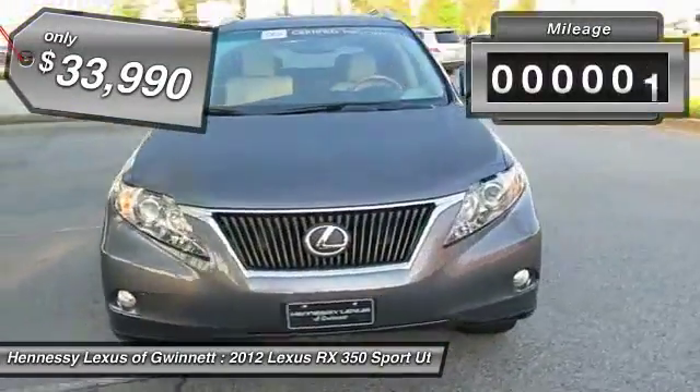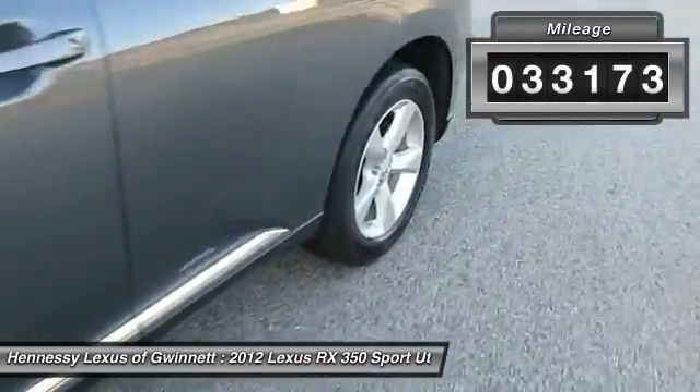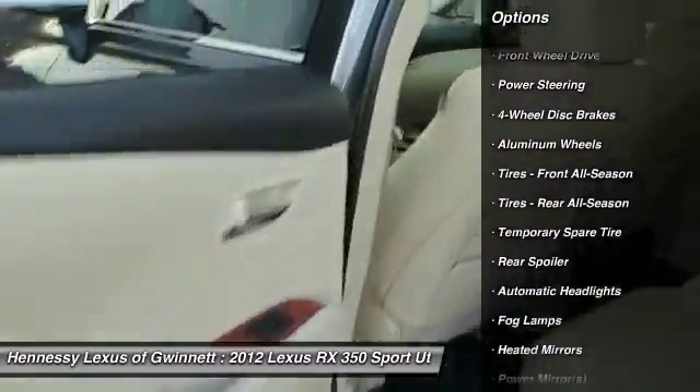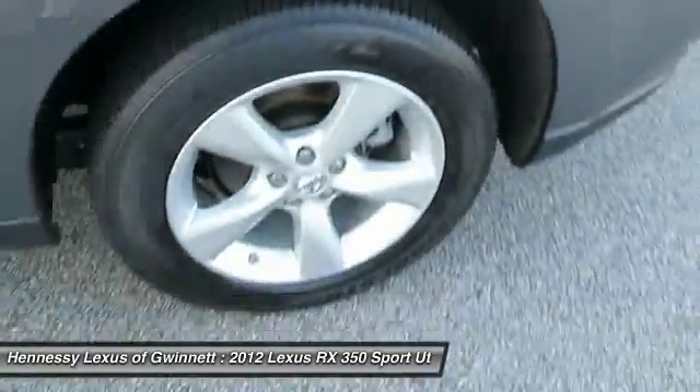This vehicle has less than 35,000 miles. Here are some of this vehicle's great options: power passenger seat, steering wheel audio controls, CD changer, power steering, adjustable steering wheel, floor mats, four-wheel disc brakes, keyless start, aluminum wheels, and cruise control.